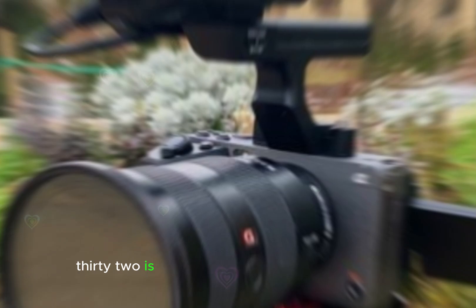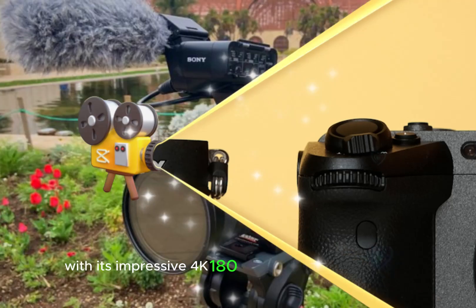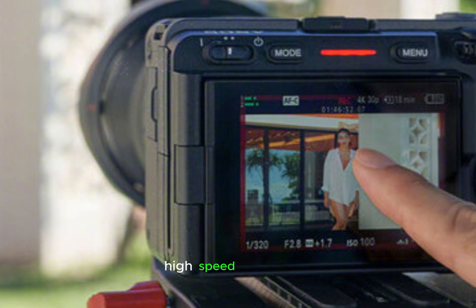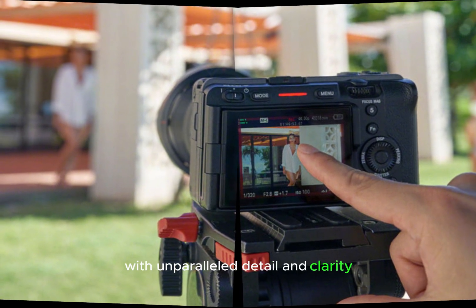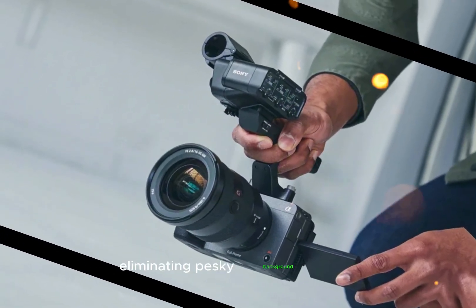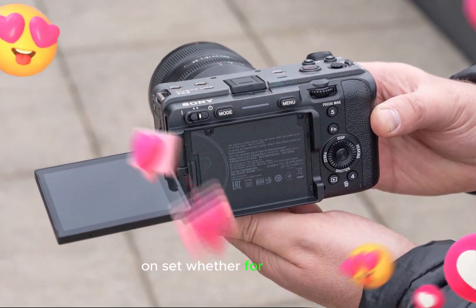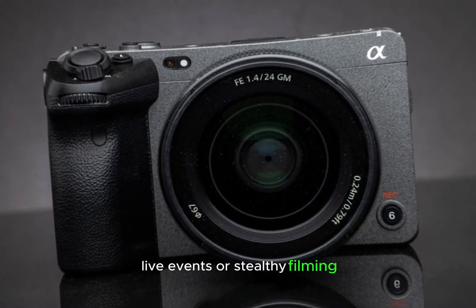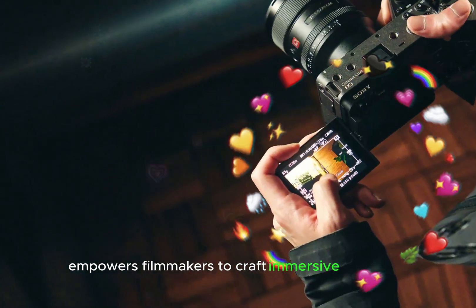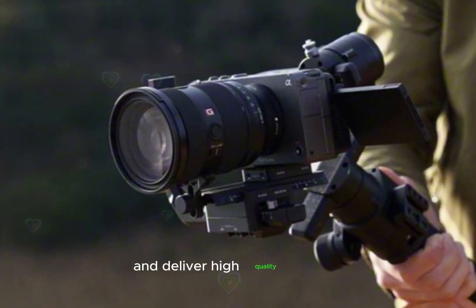The Sony FX32 is set to redefine cinematic storytelling with its impressive 4K 180fps slow-motion capability, allowing filmmakers to capture breathtaking high-speed sequences with unparalleled detail and clarity. Its fanless design ensures silent operation, eliminating background noise and making it ideal for capturing pristine audio on set, whether for interviews, live events, or stealthy filming. By combining these features, the FX32 empowers filmmakers to craft immersive narratives and deliver high-quality content.